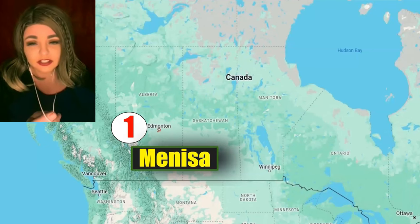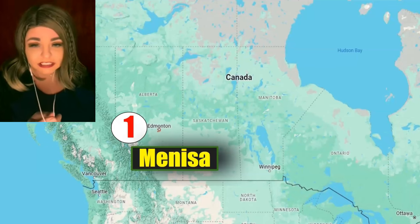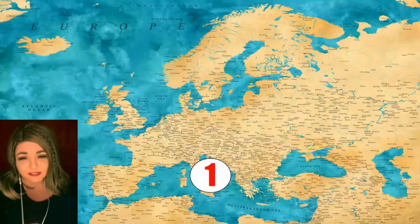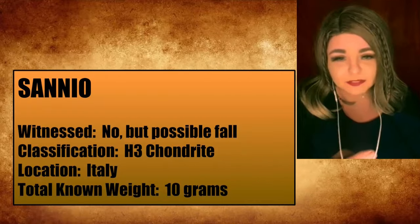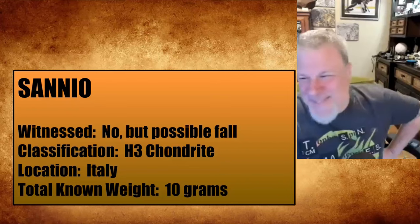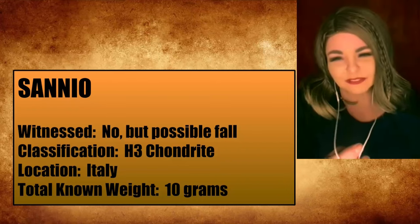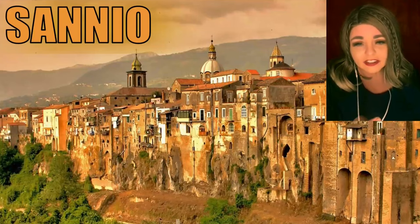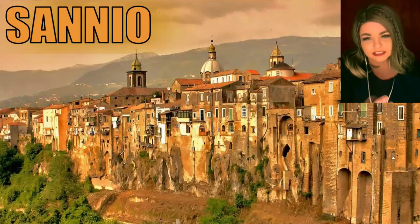There was only one meteorite in Canada this period — Manisa, which landed near where crew member Smiley lives in Alberta. Moving to Italy, the Sanio ball from over 200 years ago was confirmed at only 10 grams. There was also another Italian fall to discuss — Renazzo, whose 200-year anniversary falls this month — prompting excitement about a guest video.